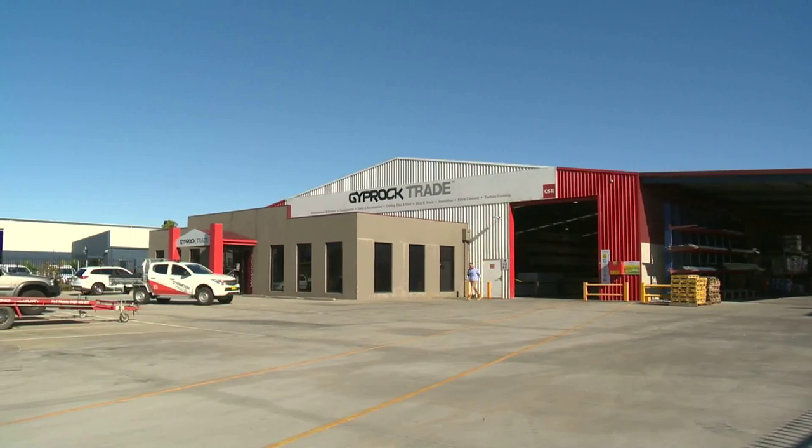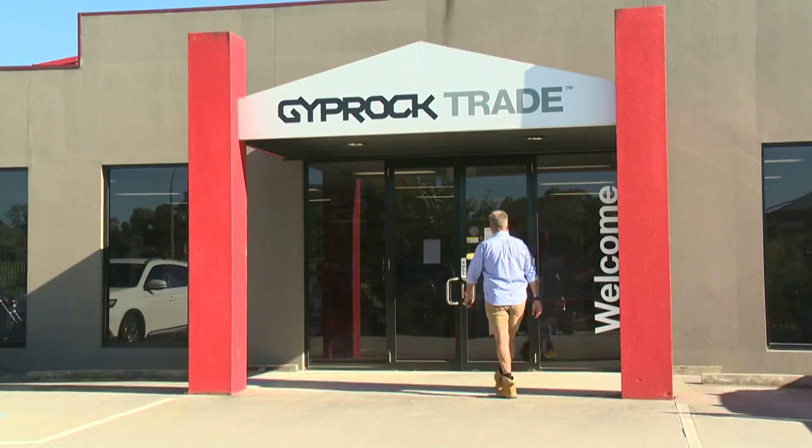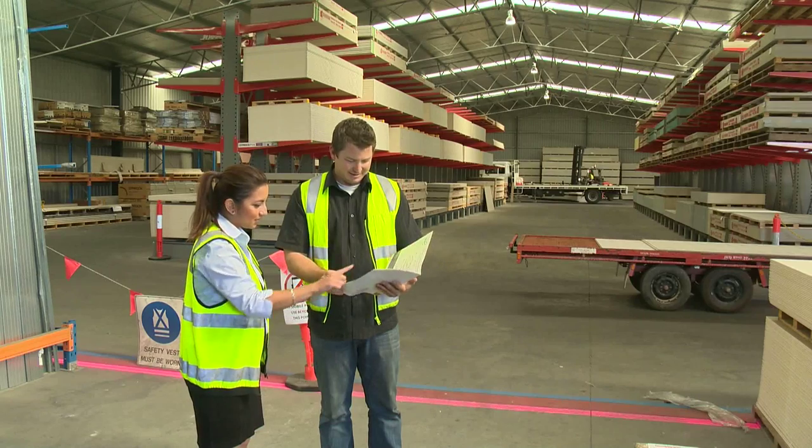Southernvale Homes pride themselves on their quality, and we thought that was an excellent fit for CSR, because we are also a quality manufacturer. The two go hand in hand — with our lifetime warranty and our innovation, it's a great fit for Southernvale and CSR Giprock.